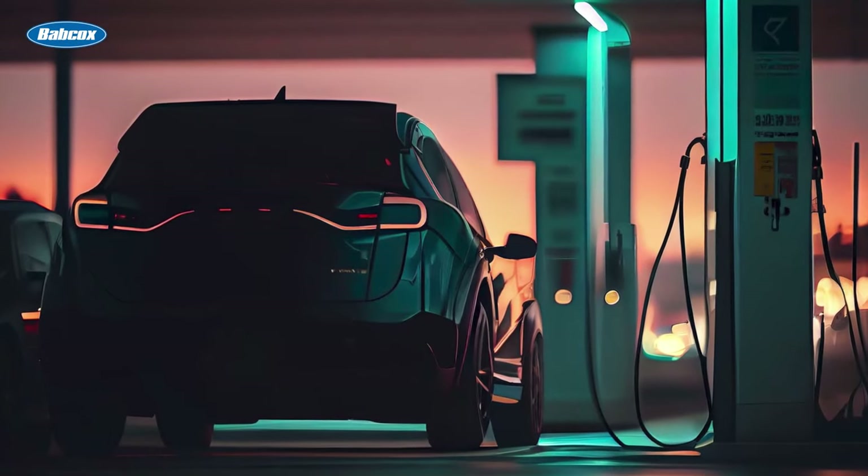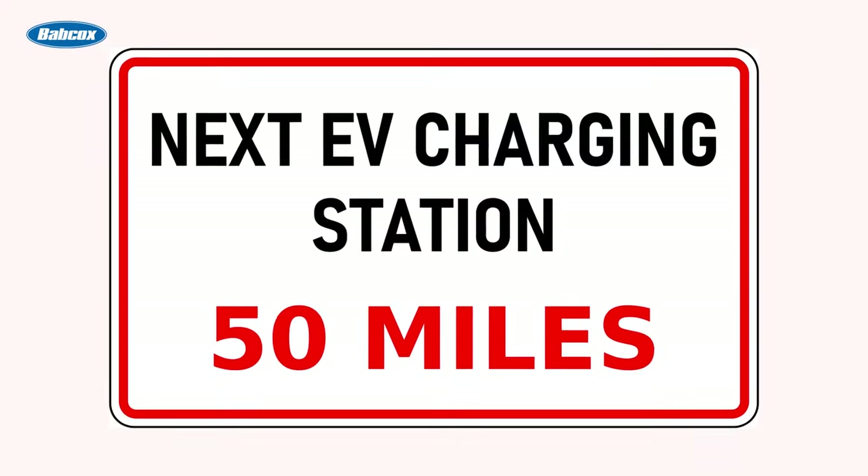However, there are also a few disadvantages to consider, such as limited driving range, longer refueling times compared to gasoline vehicles, and the current dependency on charging infrastructure.